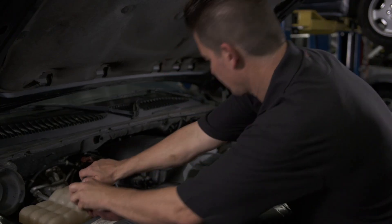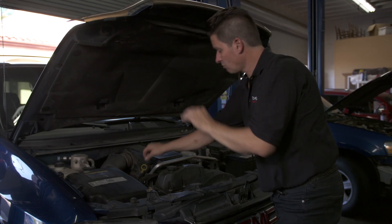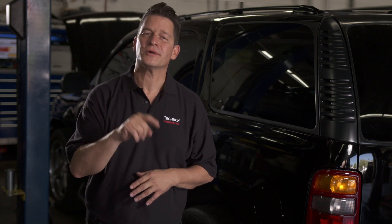Engine upkeep is extremely important if you want your vehicle to last long and drive the way it was designed to. Changing your oil is obviously important, and regular maintenance inspections are important too, but today we're going to focus on something that's really easy to do on your own — and the results are going to restore power, get you better performance, and maximize your fuel economy.